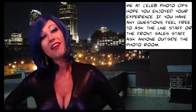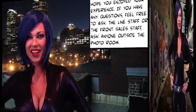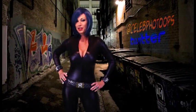We at celebphotoops hope you enjoyed your experience. If you have any questions, feel free to ask the line staff, the front sales staff, or ask anybody outside the photo room. Make sure you follow us on Twitter at celebphotoops — it's one word.